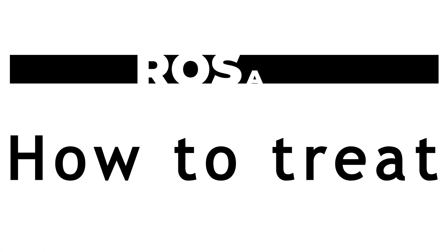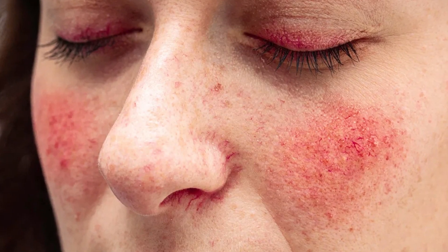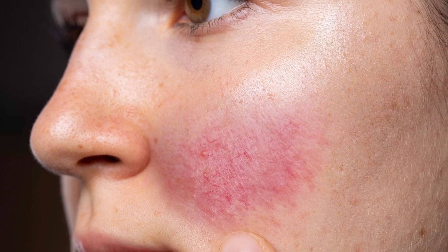Hi guys, so if you're suffering from rosacea, today's video will help you find a solution. Rosacea is a condition that appears on our skin and I'm sure you're very familiar with it because you've been suffering from it all this time and you've tried medication and other treatments that don't really help it.